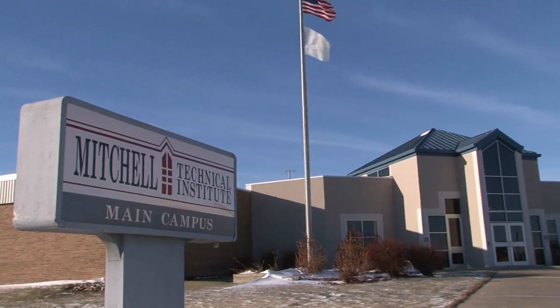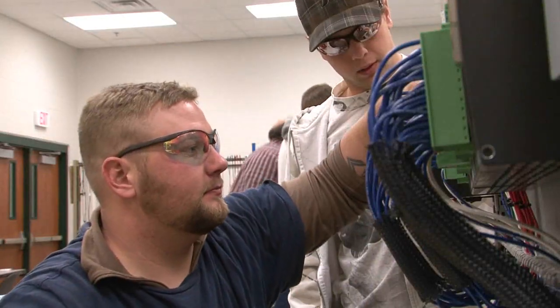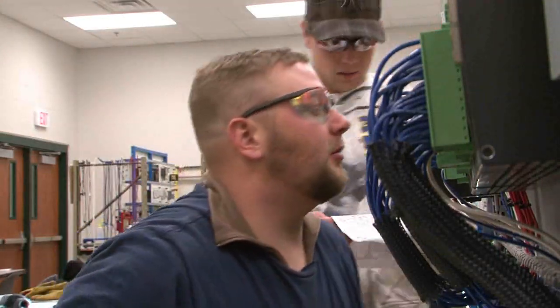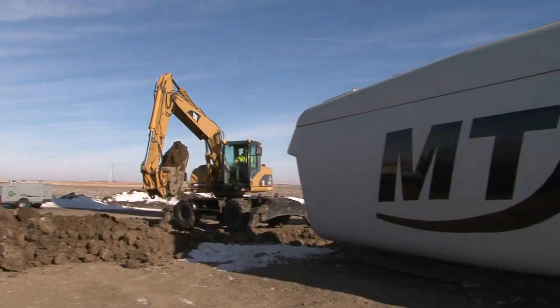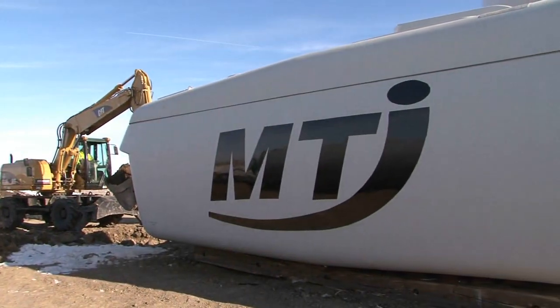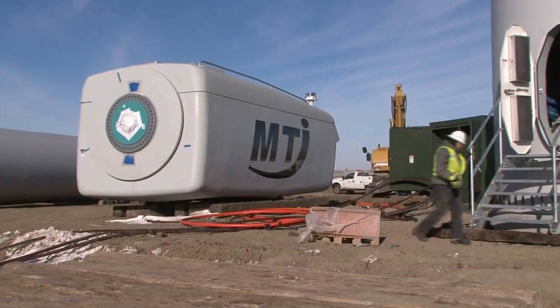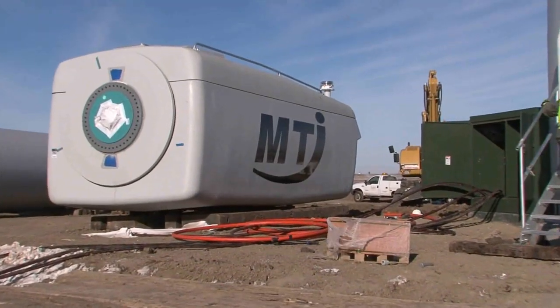It's a big step for a young program that took its first students in 2009, a step taken with a hand from friends in the co-op world. Basin Electric subsidiary Prairie Winds SD-1 was willing to sell MTI one of its 101 turbines from its nearby Crow Lake project, and Basin Electric agreed to buy the electricity it produced.